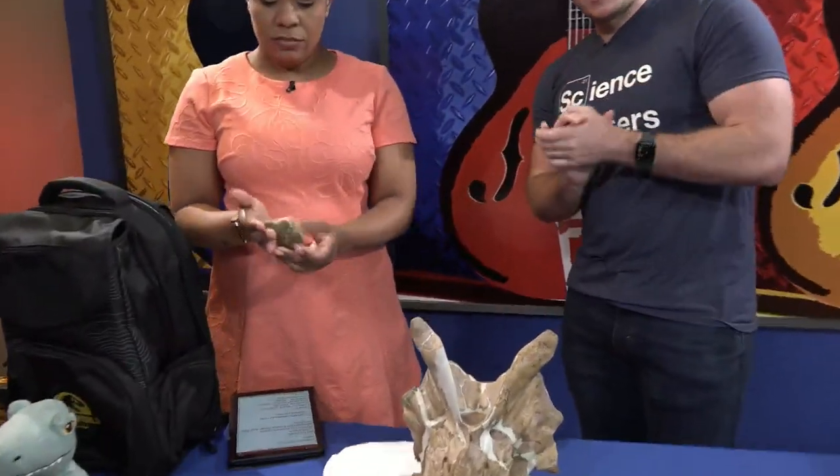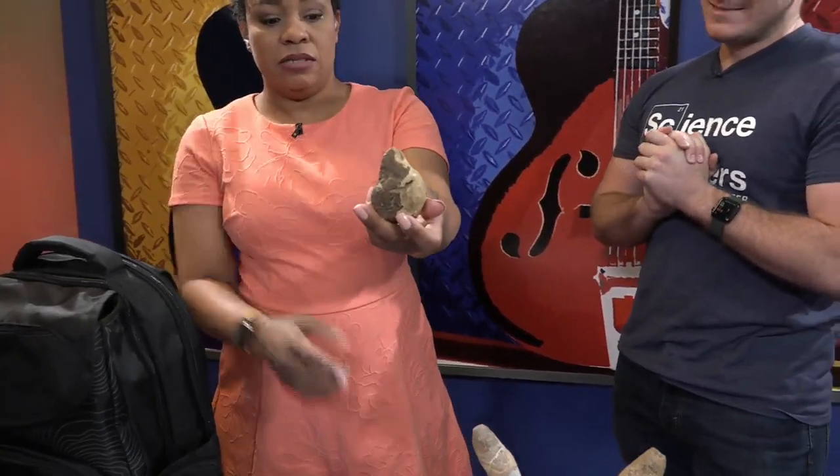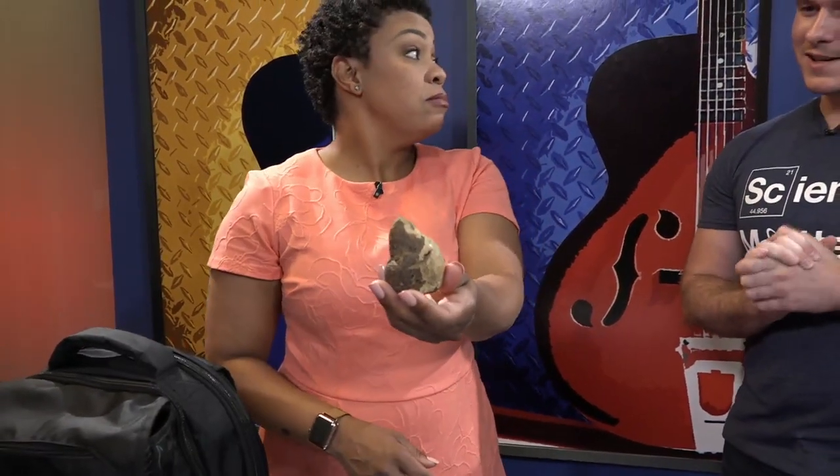I'm going to have you pick that right up. Sure! Can you guess what it is? Hold it up to the camera and give everybody an opportunity to look at it. Is it a triceratops horn? It is not a triceratops horn. You are holding something called coprolite, which is fossilized dinosaur poop.